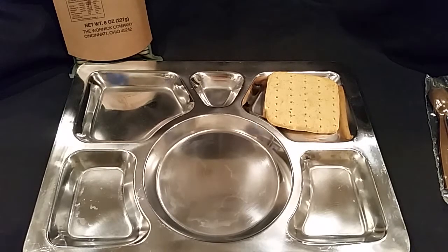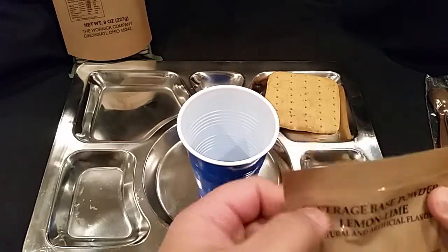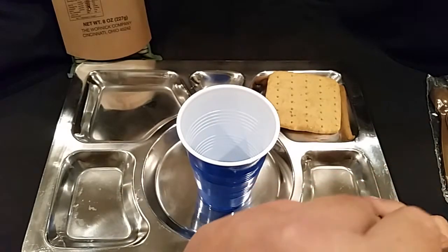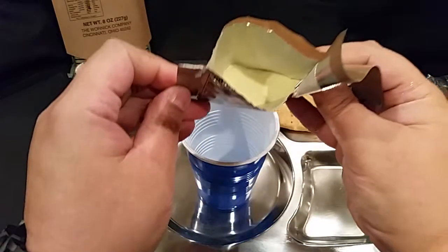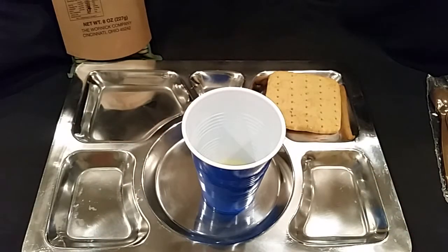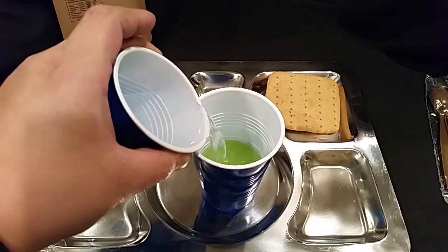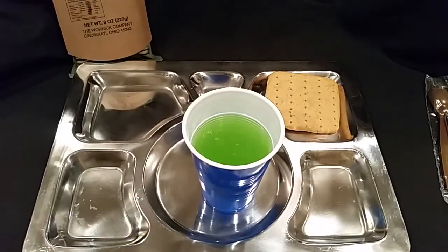We'll go ahead and get our other beverage started. This is going to be 12 ounces of water, and here's what our powder looks like — a nice little lime green looking thing. We'll go ahead and add our water — we'll call that about 12 ounces right about there.